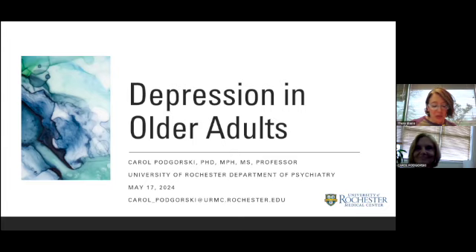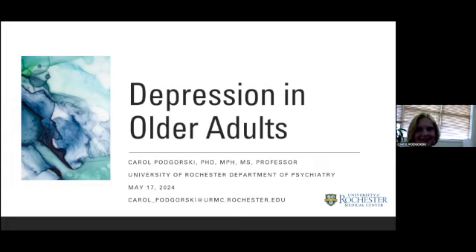And the Geriatric Workforce Enhancement Program. It looks like Dr. Pogorski, your slides are already up. I'm going to go ahead and mute and let you take it away. Thank you so much. Thank you, Tara. It's my pleasure to be here today. Because the audience is a mix between professionals and older adults and adults from rural areas, the content is geared to be accessible to everyone.